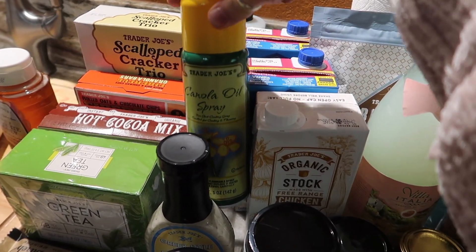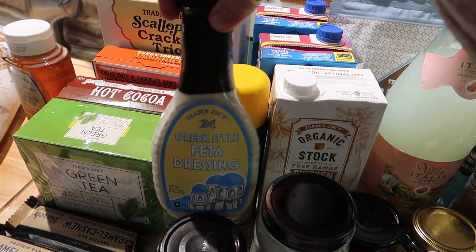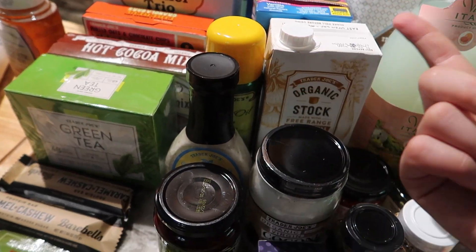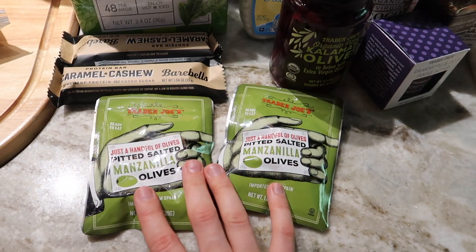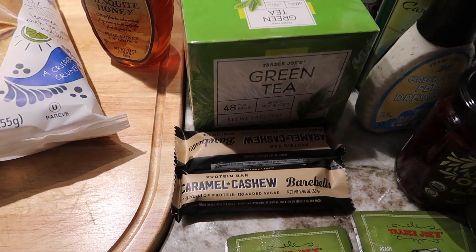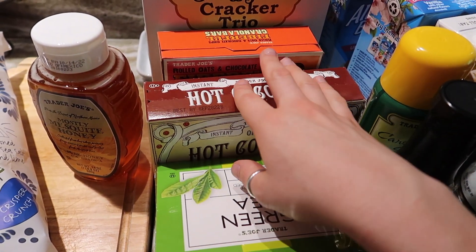We got some canola oil spray, and I had never seen this before but it is the Greek style feta dressing — probably not new but new for me. I got some kalamata olives because I'm going to be making a little salad with these, some manzanilla olives, two of the caramel cashew protein bars, one thing of green tea, and more hot cocoa mix of course.